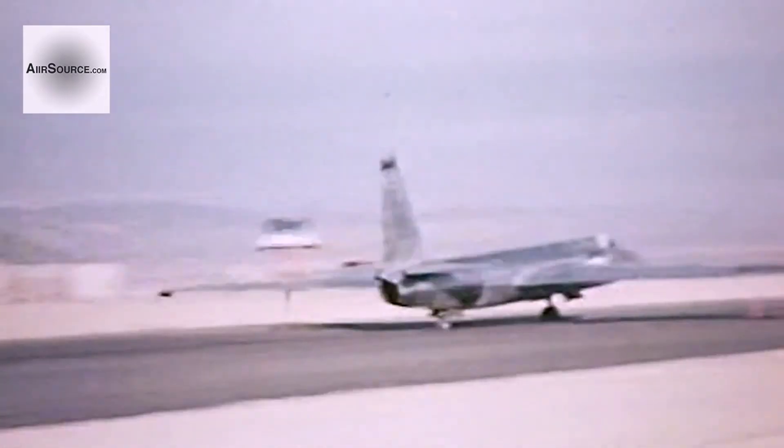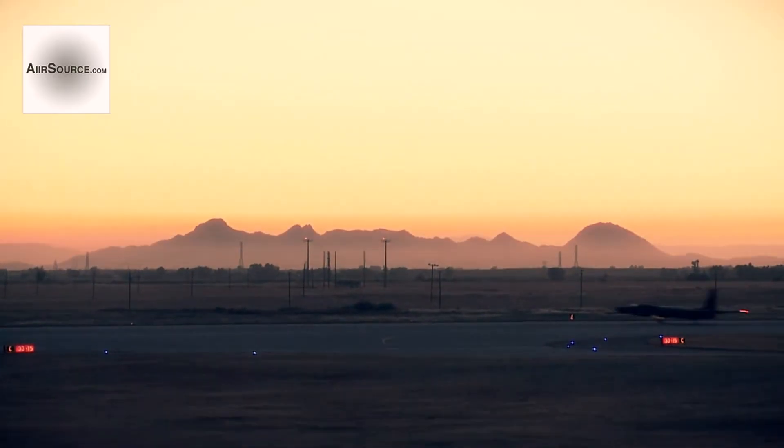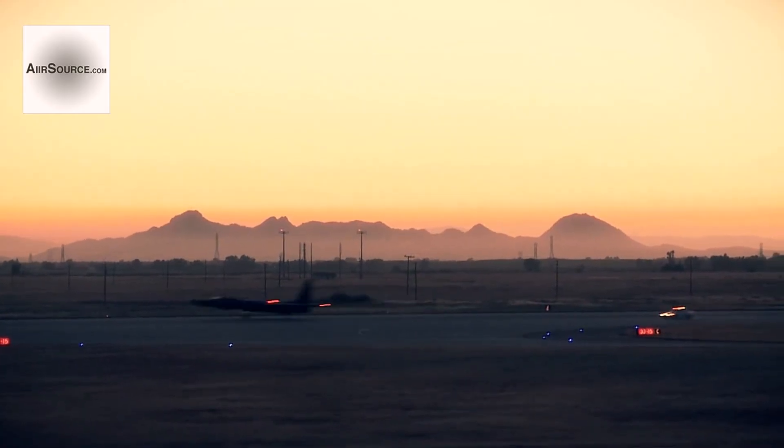For over a half-century, the Dragon Lady has had the help of Pogo crews to begin and complete its missions, and they look forward to supporting the U-2 as long as it continues to fly.